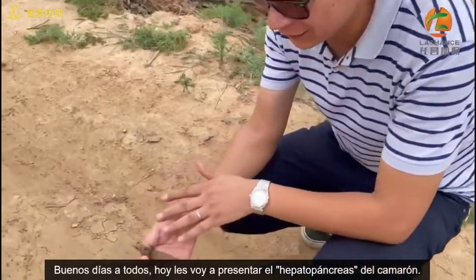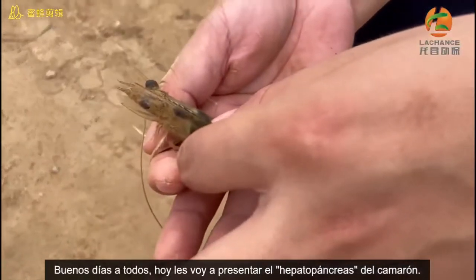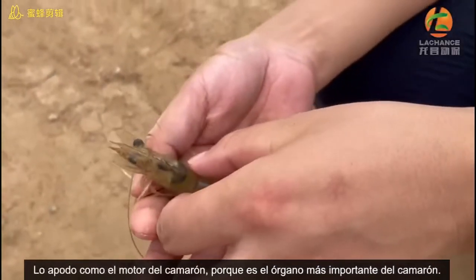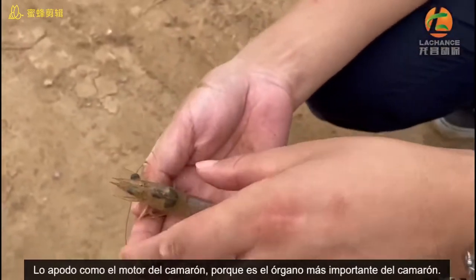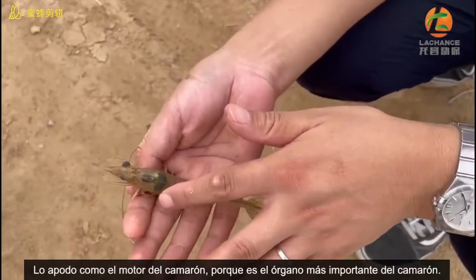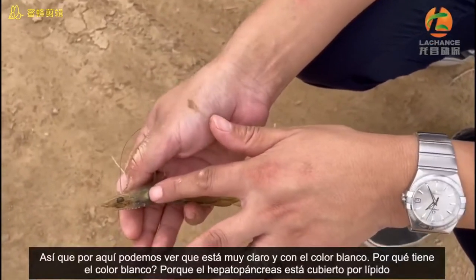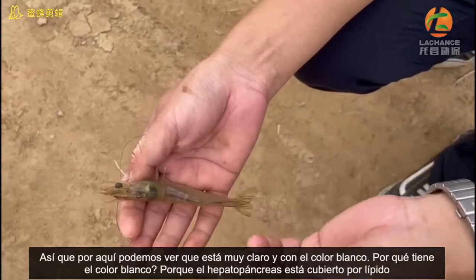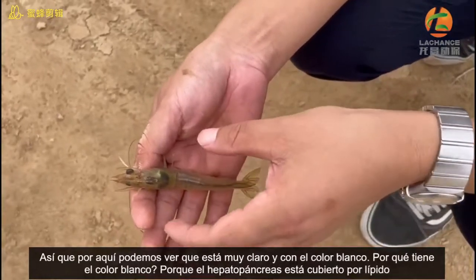Good morning to everybody. Today I'm going to introduce the hepatopancreas. I call the hepatopancreas the engine of the ship because this is the most important. Here we can see it's very, very clear and white color. Why is white color? Because the hepatopancreas is covered by the lipid.